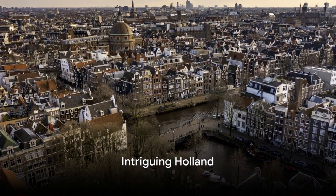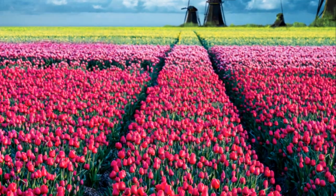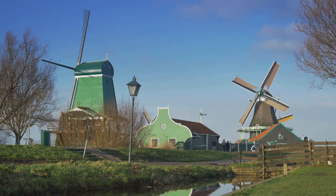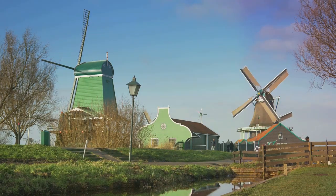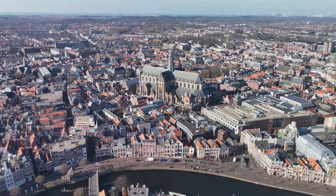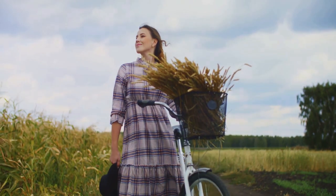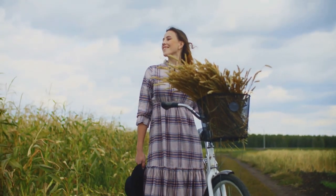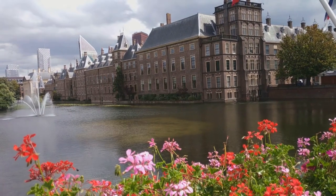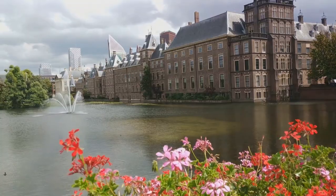Have you ever wondered about the top 10 places to visit in Holland? Let's delve into this land of tulips and windmills, a country brimming with rich history, diverse culture, and picturesque landscapes. From towering cathedrals to charming towns, Holland is a treasure trove of experiences waiting to be discovered. It's not just a destination, but a journey into a world that's beautifully different, yet warmly familiar. So buckle up, culture explorers, as we embark on a virtual journey to the top 10 must-visit places in Holland.